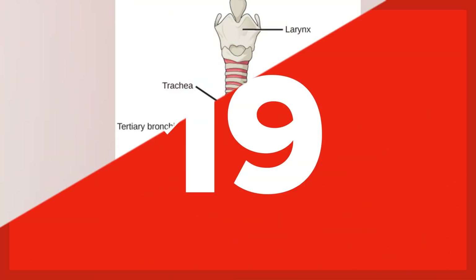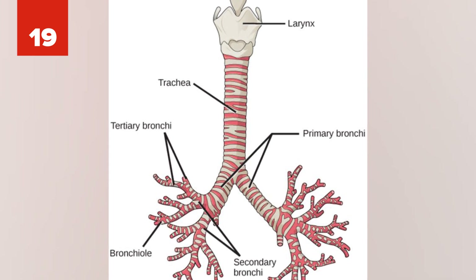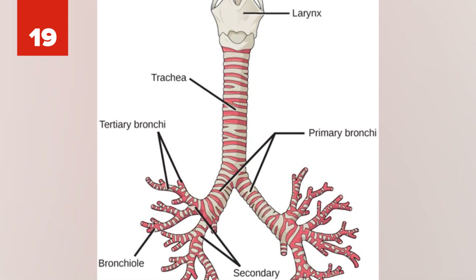Number 19: Researchers at Karolinsko University Hospital in Sweden were able to grow a human trachea from stem cells. On top of that, they transplanted it into a cancer patient who had a tumor blocking his airway.